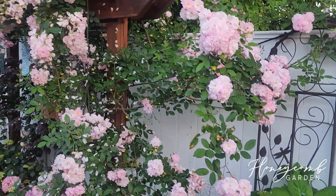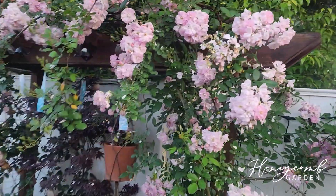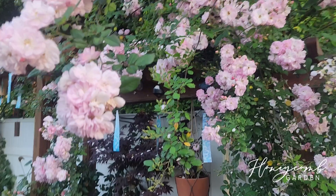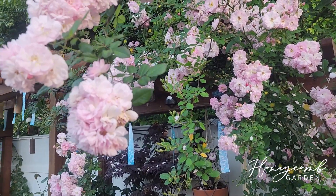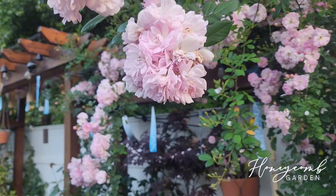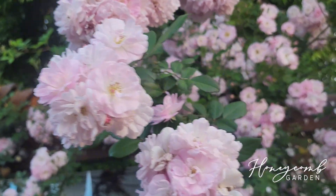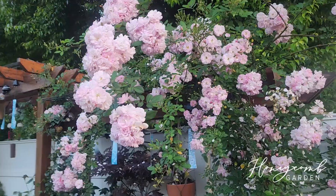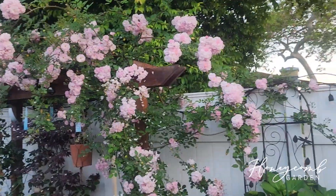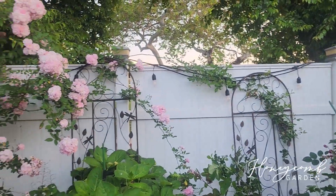And this one is Perfume Breeze. I think she's on her third year. I got it from Home Depot three years ago — I think in 2021. So that's like when they first come out from Home Depot. And she smells amazing. Look at how much bloom she has. I have two in the front yard.